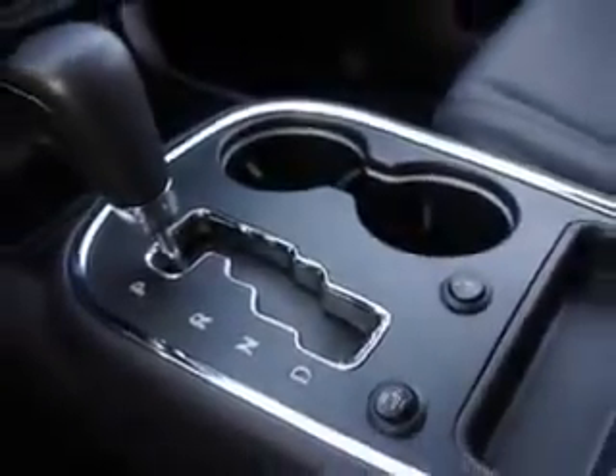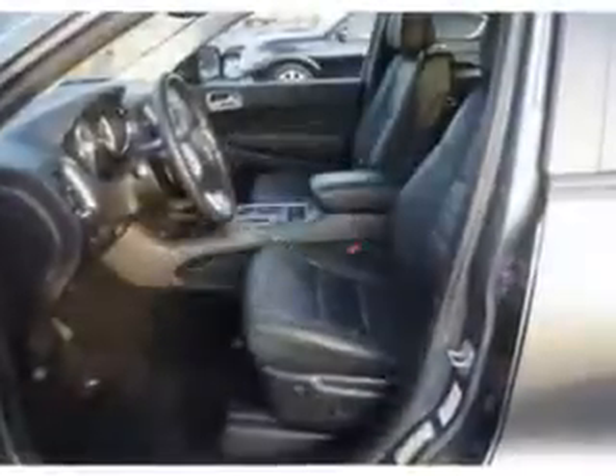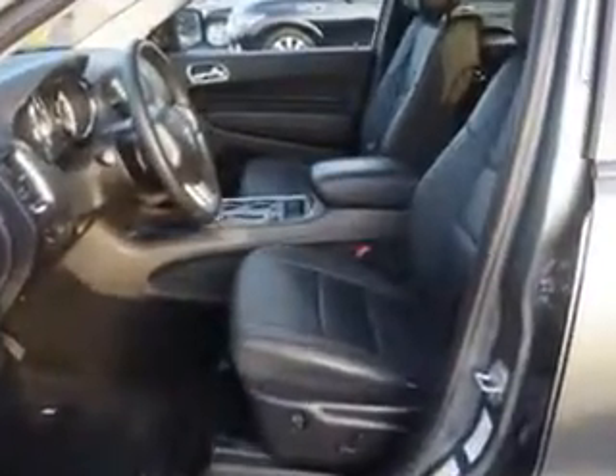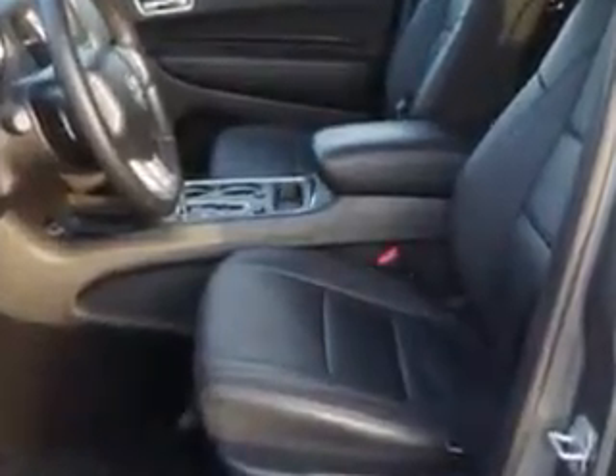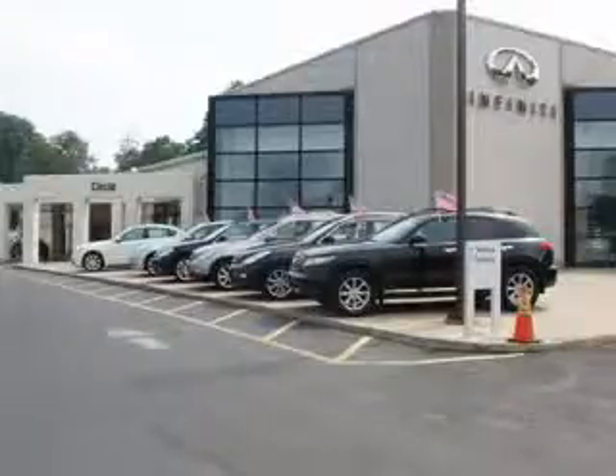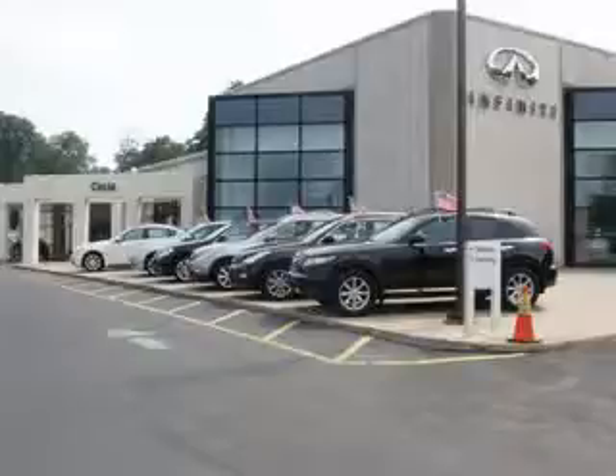Enjoy the drive, feel safe, and have peace of mind in this 2012 Dodge Durango. See us at Circle Infinity today. At Circle Infinity, you'll find a number of ways that we make customer service the basis of buying and owning a car. Come on by and you won't be disappointed.